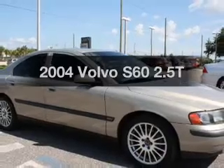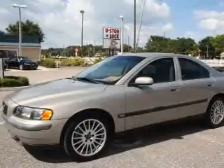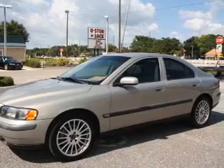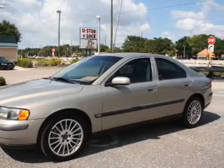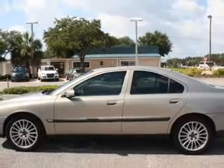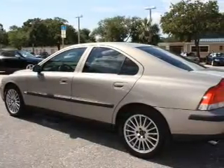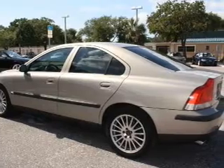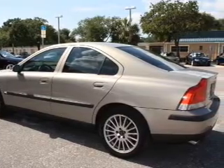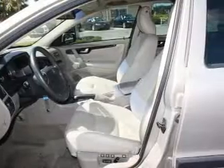Imagine yourself in this 2004 Volvo S60. Everything you need under one roof with this great vehicle. With a reliable engine connected to a smooth shifting 5-speed automatic transmission. Premium wheels lend a distinctive appearance. You will appreciate the safety feature of anti-lock brakes. Enjoy the flexibility of multi-zone temperature controls. Power and reliability are a great combination. This vehicle has both.